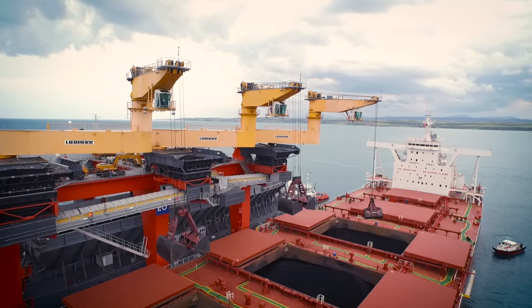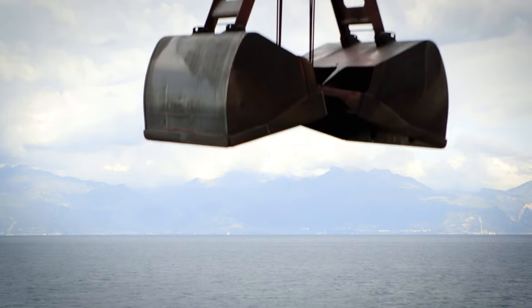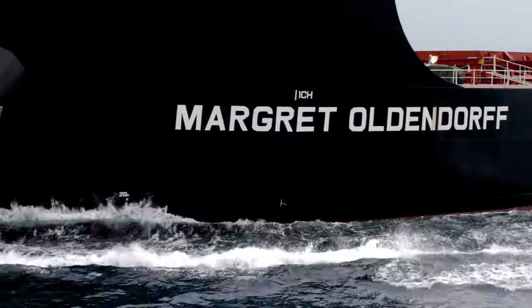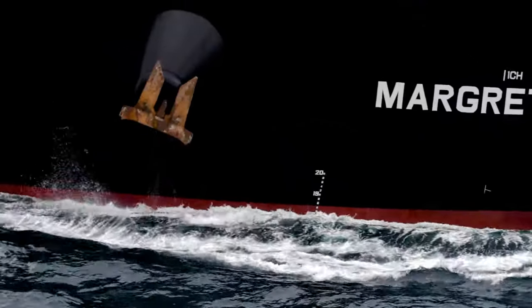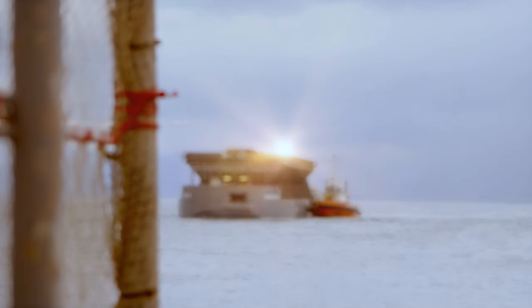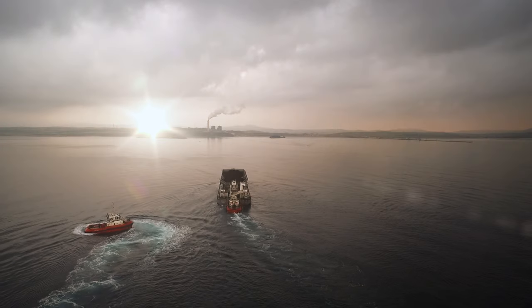Very special weather in Iskenderun Bay — the weather can change in a very short moment, and easily build up very high waves and very fast wind. For that reason, we have to be very careful not to cause any damage to the units and to the bulker, and we have to be fast enough to leave the bulker as early as possible.